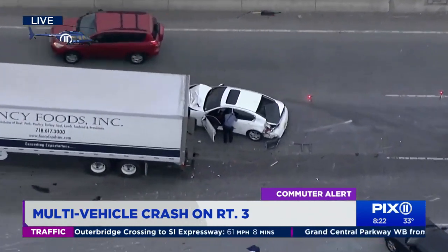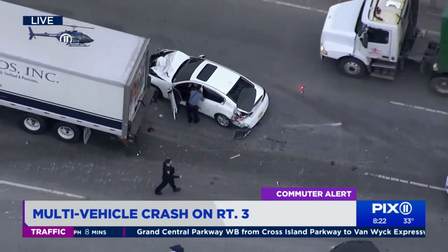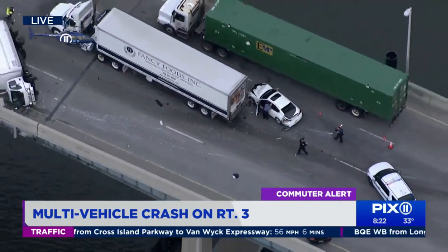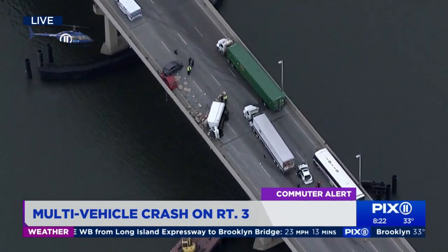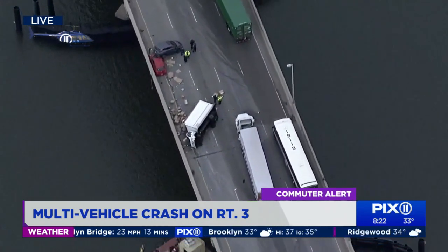There's also that tractor-trailer and another vehicle that struck the back of that truck. The only thing that's getting by is the far right lane on the westbound side of Route 3, right at the Hackensack River Bridge, just past Meadowland Parkway in Secaucus. There's really no good alternate around this. If you're headed outbound at the Lincoln Tunnel and starting on the westbound side of Route 3, there really isn't anywhere for you to go.